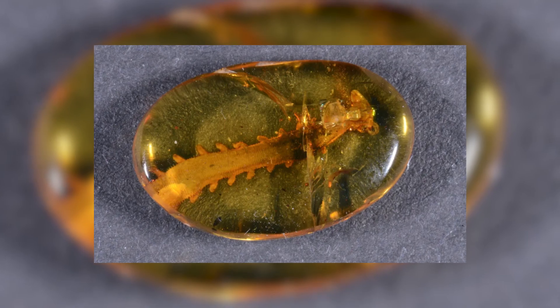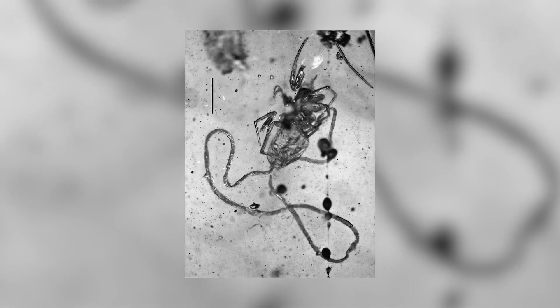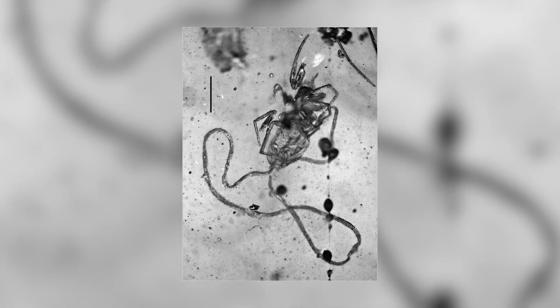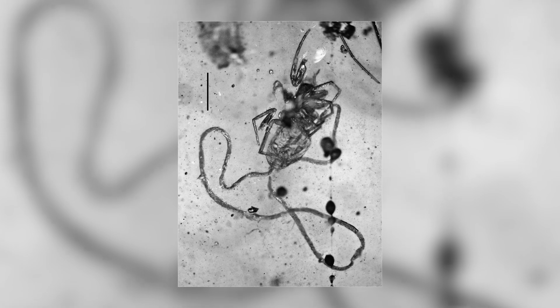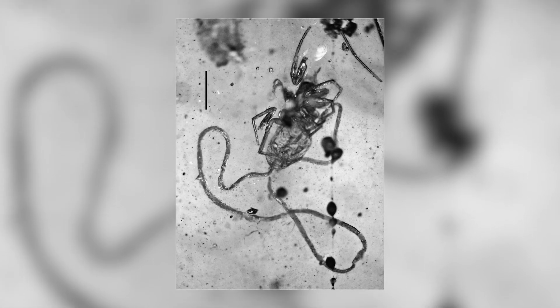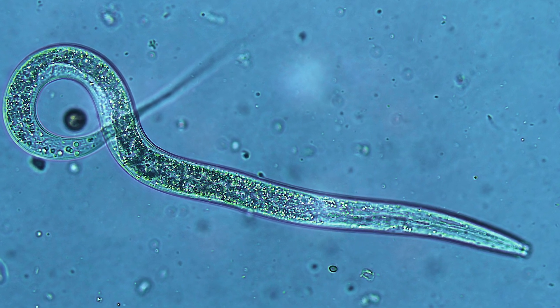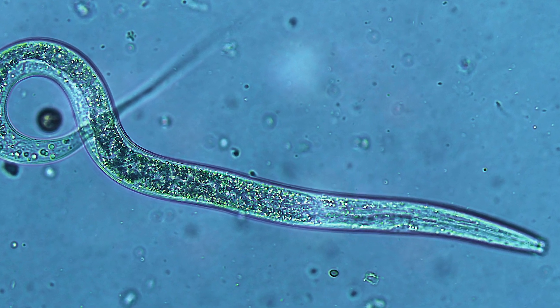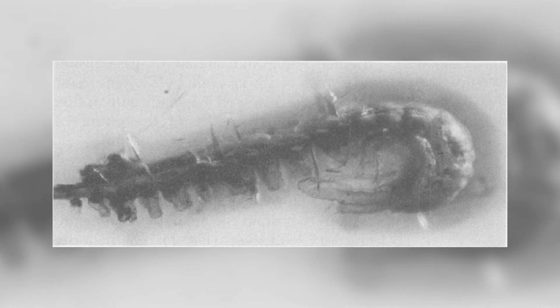Amber fossils are clearly invaluable resources to the study of ancient life on our planet, and are able to preserve incredible glimpses into past ecologies and even interactions between organisms that would otherwise be lost to the depths of time. Worms, as such significant animals that play a crucial role in the health of the planet, are therefore very exciting to find as fossils, and amber allows groups of these creatures that could never normally be fossilised in other ways to be preserved for millions of years.